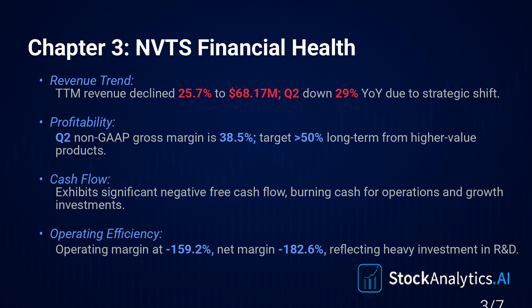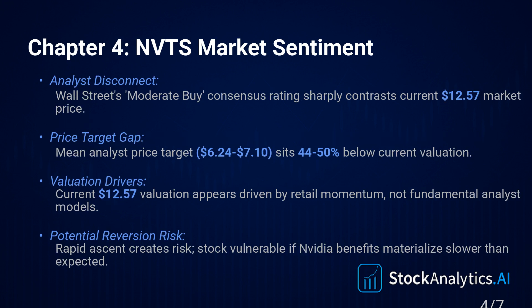That NVIDIA partnership news really lit a fire under it, which brings us to market sentiment — Chapter 4. The disconnect between the market and the analysts is stark. Stock is at $12.57, but the average analyst price target is way down — somewhere between $6.24 and maybe $7.10. It just signals that the market enthusiasm, mostly fueled by that NVIDIA news, has run miles ahead of what traditional financial models can justify right now.